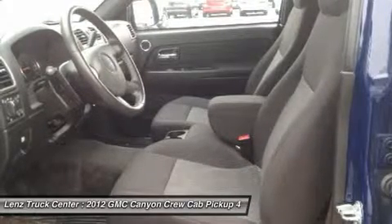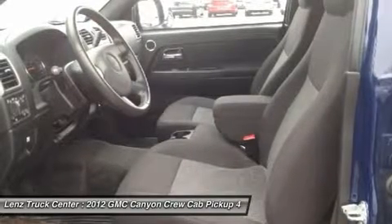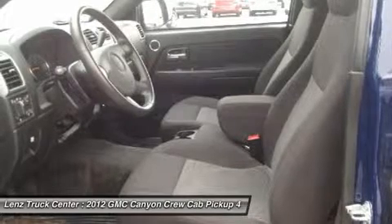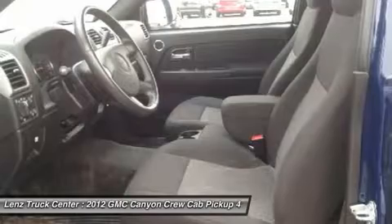Make your move on this nice 4WD today. Call now: 1-888 LENS TRUCK. View our complete inventory of around 500 vehicles at www.lensauto.com.